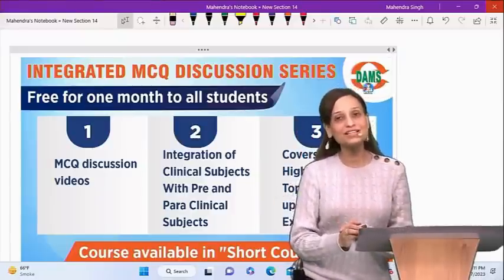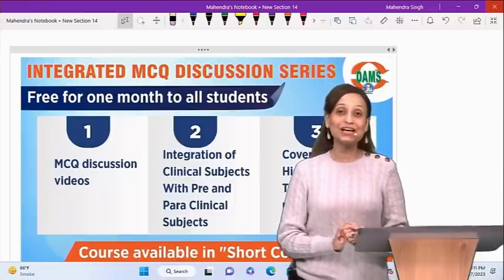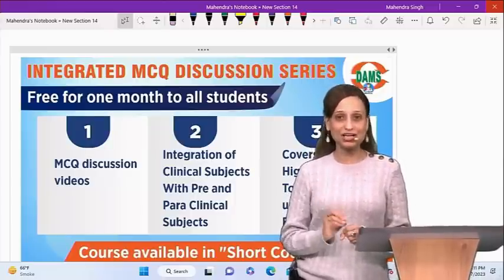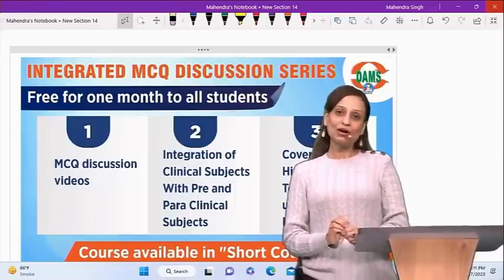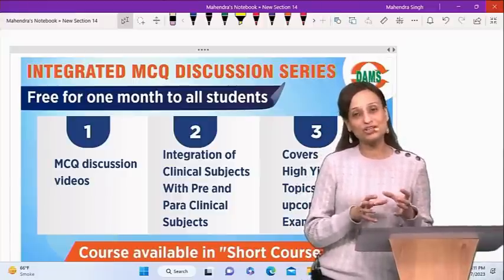This is the entire purpose of this special course on the eMedicos app. It is available under the short courses section. What are the benefits of doing this kind of preparation now?